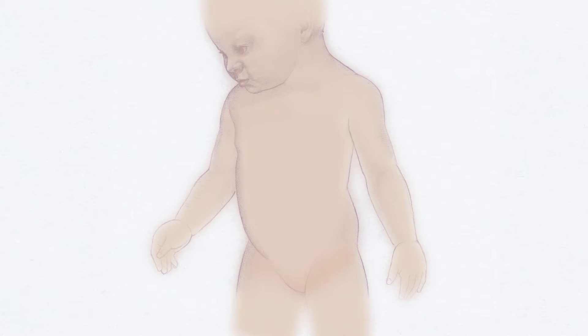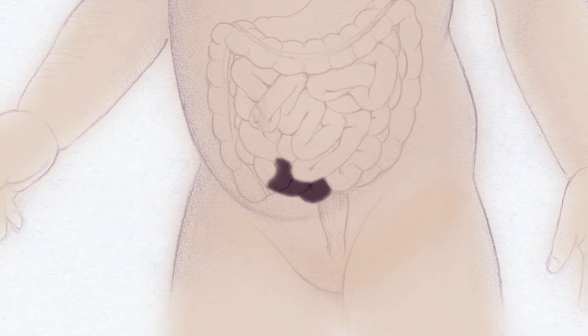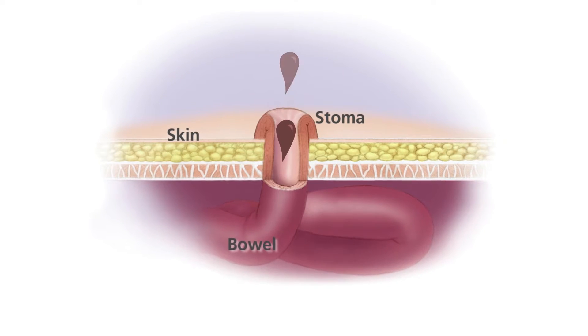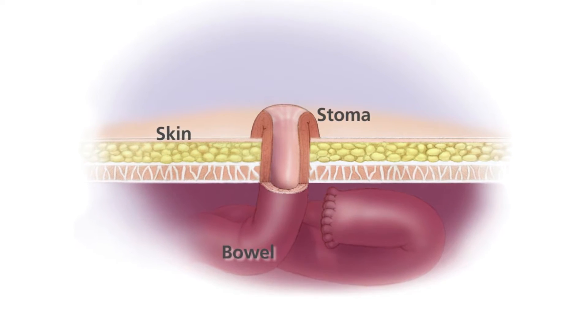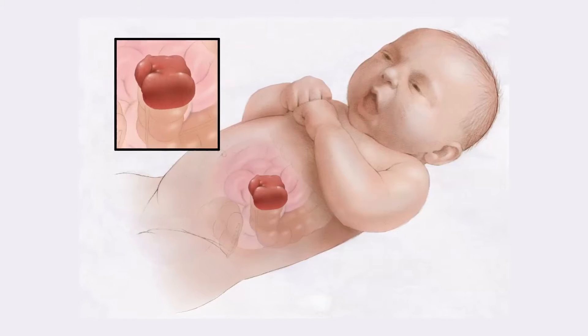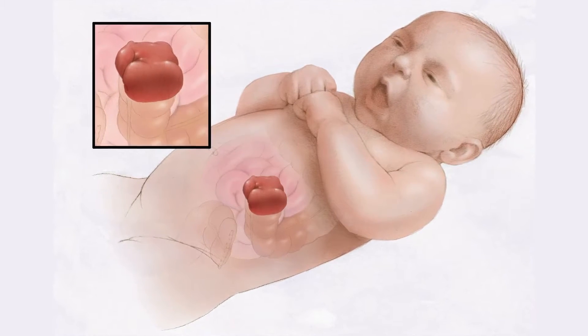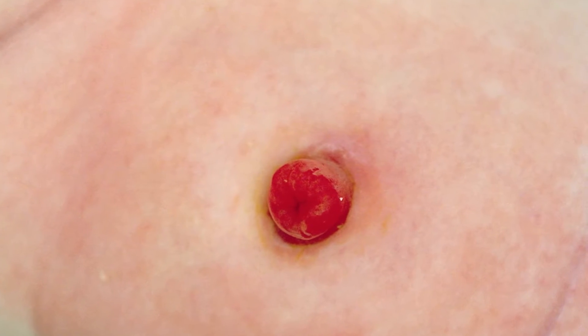If parts of the bowel no longer work correctly or become diseased, they may need to be removed. In these cases, a stoma may be needed. A stoma, or ostomy, is a surgical opening in which part of the large or small bowel is brought to the outside of your child's tummy and is turned back on itself like a cuff. This opening allows waste to leave the body without going through the damaged parts of the bowel, or to bypass an area where part of the bowel has been surgically removed. The ostomy may be temporary while the damaged part of the bowel heals, or it may be permanent if the bowel is removed. Most children have a temporary ostomy and will have another surgery to reconnect the bowel.